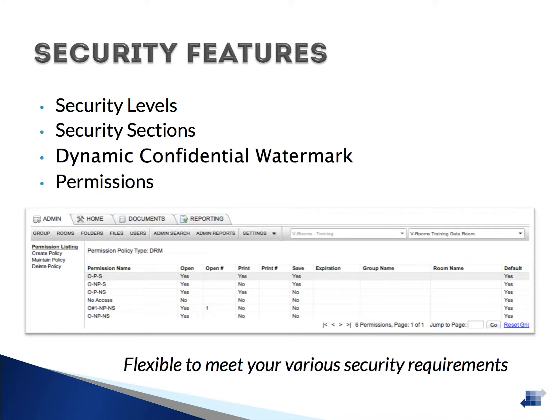For example, if a user is set up with level 5 access, then they would be able to see all of the files with a security level of 5 or below. They would not see or know that any other documents existed in the data room — for example, the files set at levels 6 through 9.